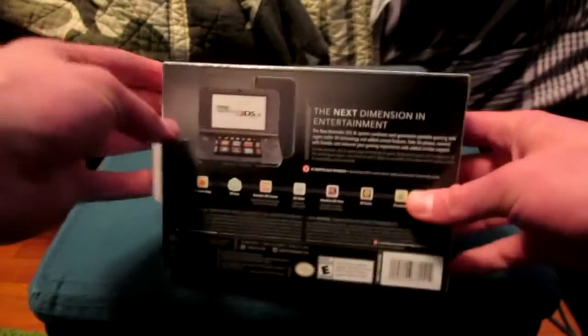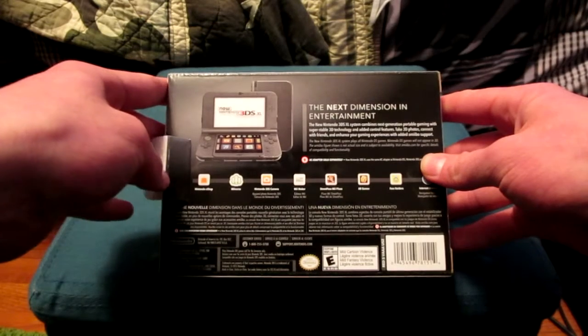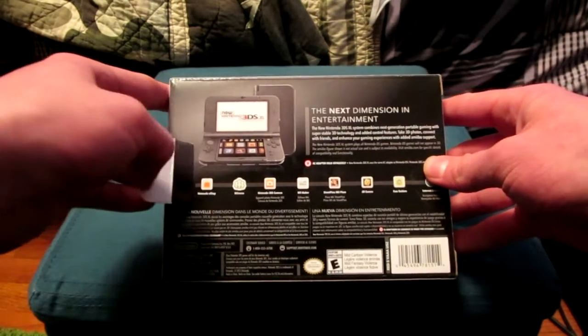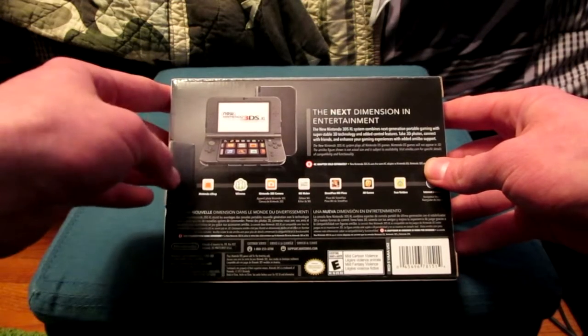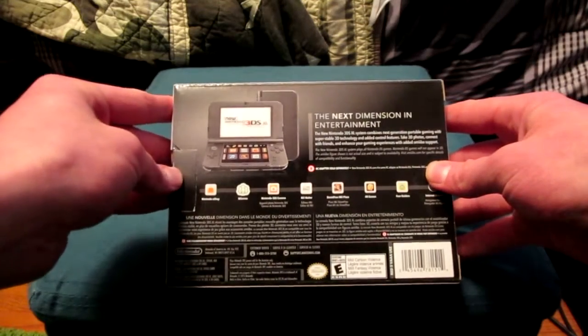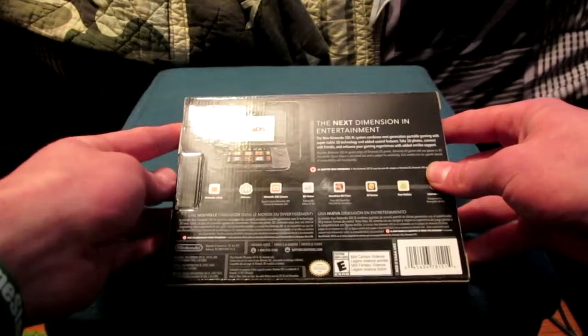Let's read the back of the box first. 'The next dimension in entertainment. The new Nintendo 3DS XL system combines next-generation portable gaming with super stable 3D technology and added control features.' Take 3D photos — yeah right — connect with friends — there are none — and enhance your gaming experience with added amiibo support. Dang you collectors.